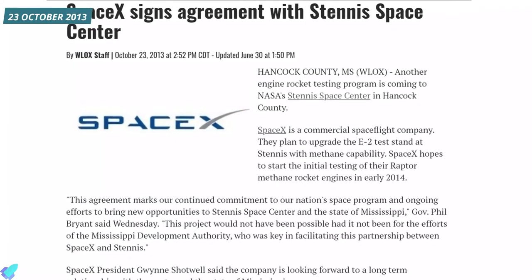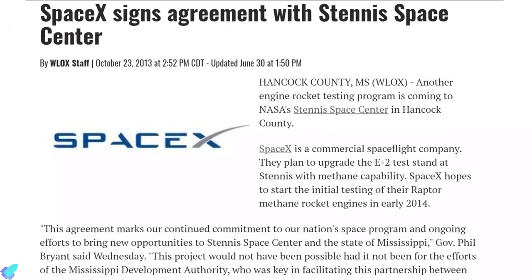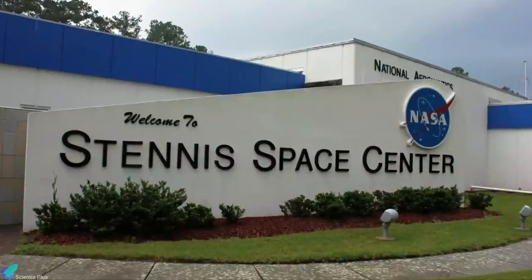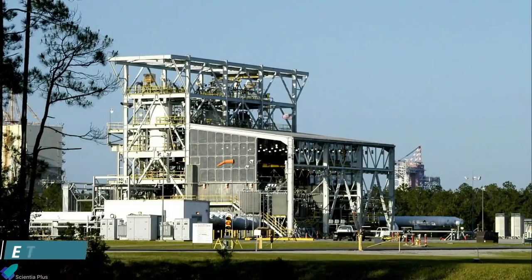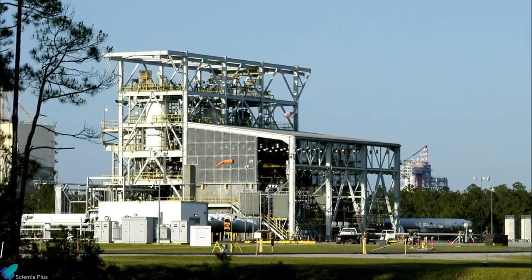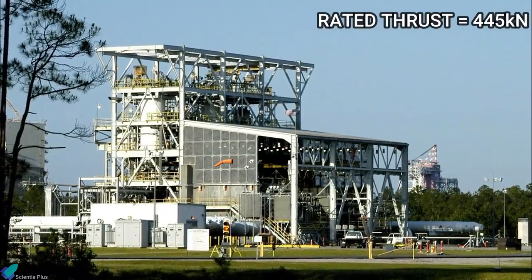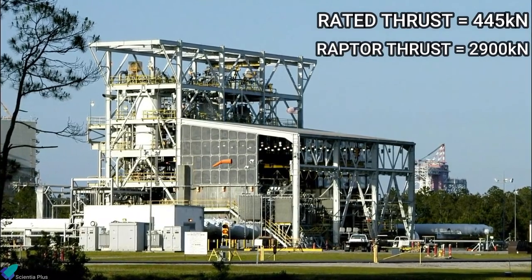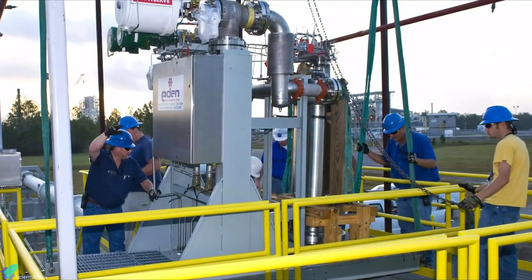On October 23rd, 2013, SpaceX signed an agreement with the state of Mississippi to test the Raptor rocket at NASA's John C. Stennis Space Center. The first phase of tests at Mississippi started with the test of engine components, because the E-2 stand at Stennis is not big enough to handle the whole Raptor. The E-2 stand was rated for 445 kilonewtons of thrust, but the Raptor could generate more than 2,900 kilonewtons.